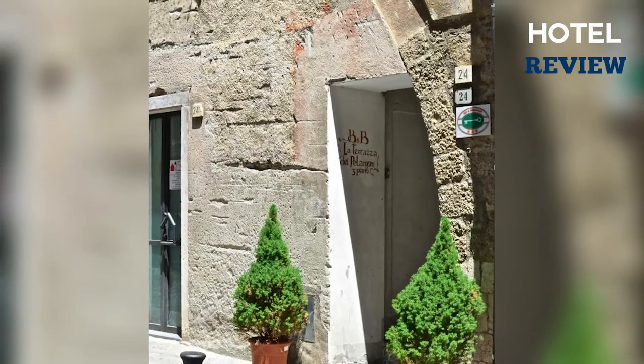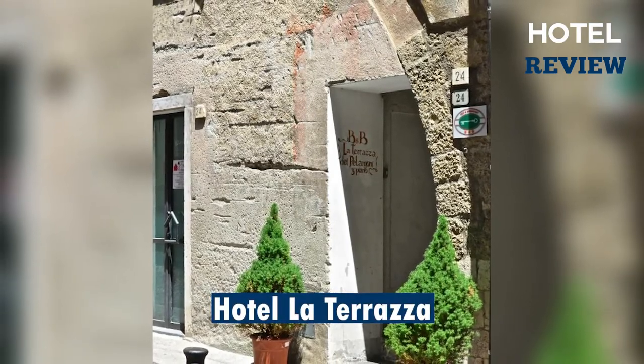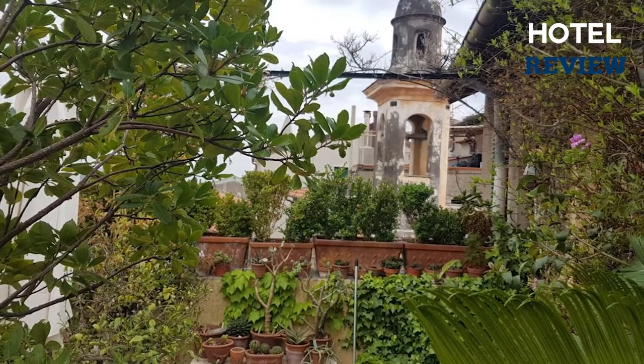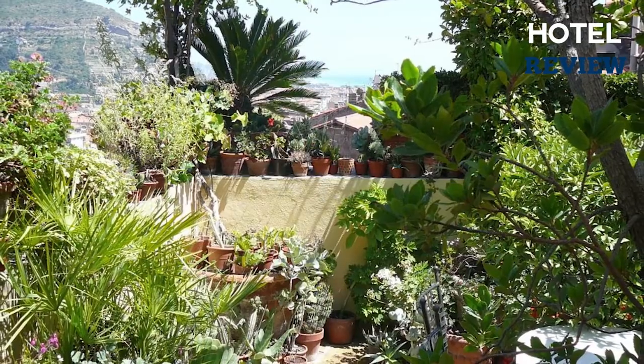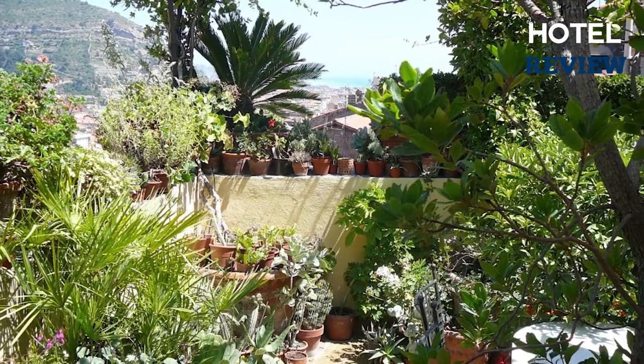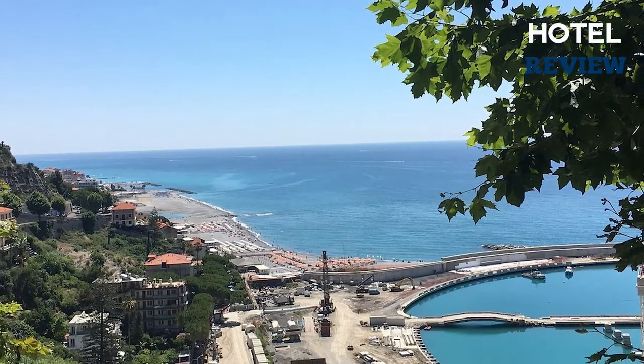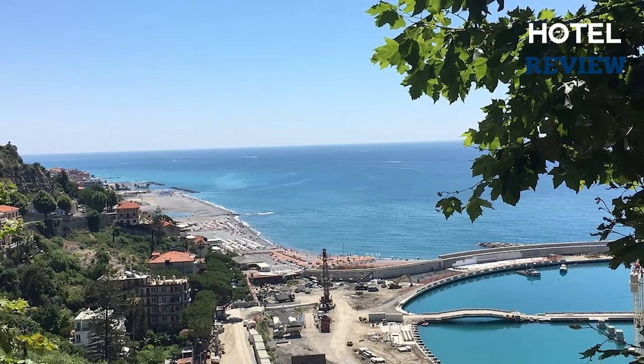Everybody requires a place to rest their weary head. La Terrazza di Pellargoni B&B is another great option for relaxation and renewal for visitors to Nice. It's well-recognized for its charming setting and close access to fantastic eateries and sights, making it simple to enjoy the finest of the surroundings.